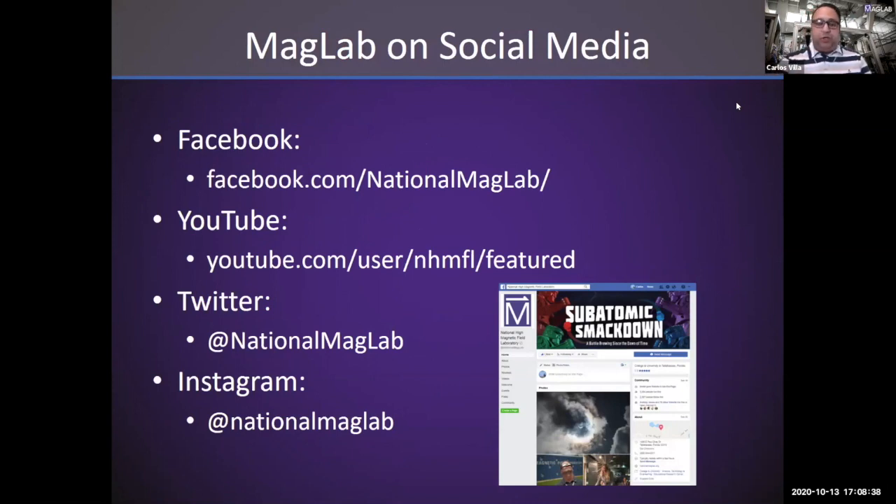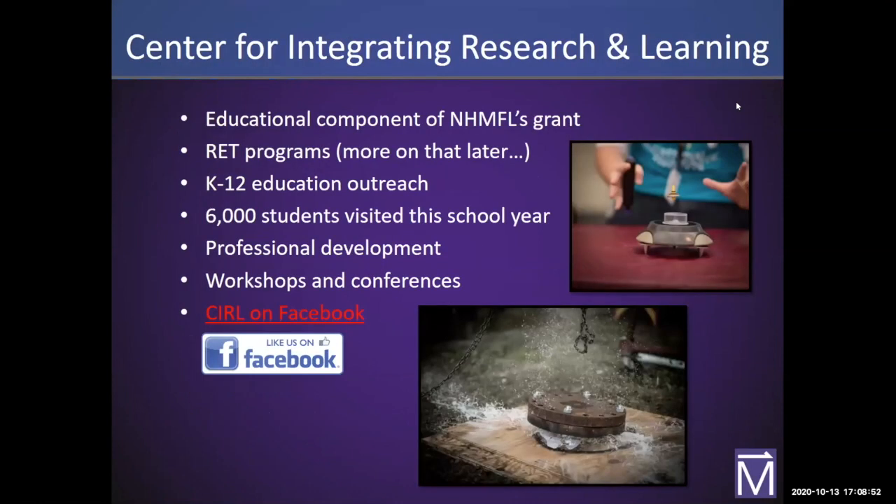We are on social media — Facebook, YouTube, Twitter, Instagram, LinkedIn, and Pinterest too. Our department is the Center for Integrating Research and Learning, CERL for short. We're the educational component of the Mag Lab. We have an RET program, though unfortunately we weren't able to run it this past summer. We do K-12 education, professional development like we're doing right now, workshops and conferences. You can follow CERL on Facebook too.